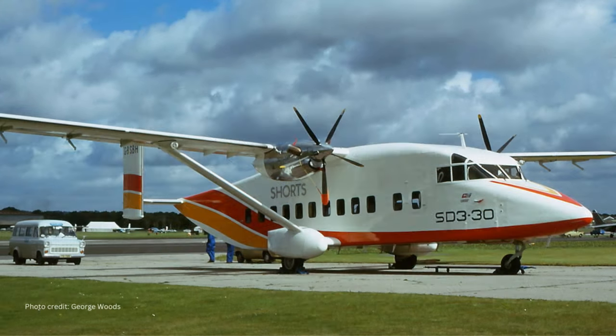Shorts 330, known at first as the ST330, was simply a scaled-up development of the Skyvan. This aircraft came out at the right time and did very well in the American market as many carriers and their feeder companies ordered them. It also helped make good inroads for future 360 sales. Some are still in service but almost all are operating cargo services. Built from 1974 to 1992.